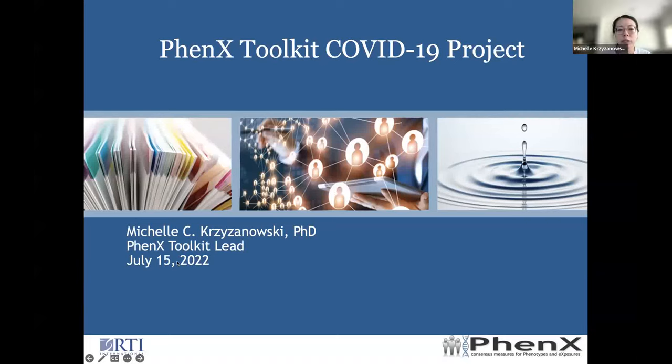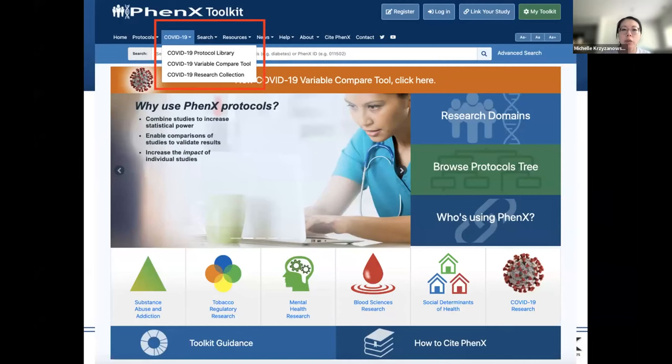Hi, everyone. I'm Michelle Tuznowski from RTI International. Today I will be talking about the PhenX Toolkit COVID-19 Project. I will be covering three components of the project: the COVID-19 Protocol Library, the COVID-19 Variable Compare Tool, and the COVID-19 Research Collection.